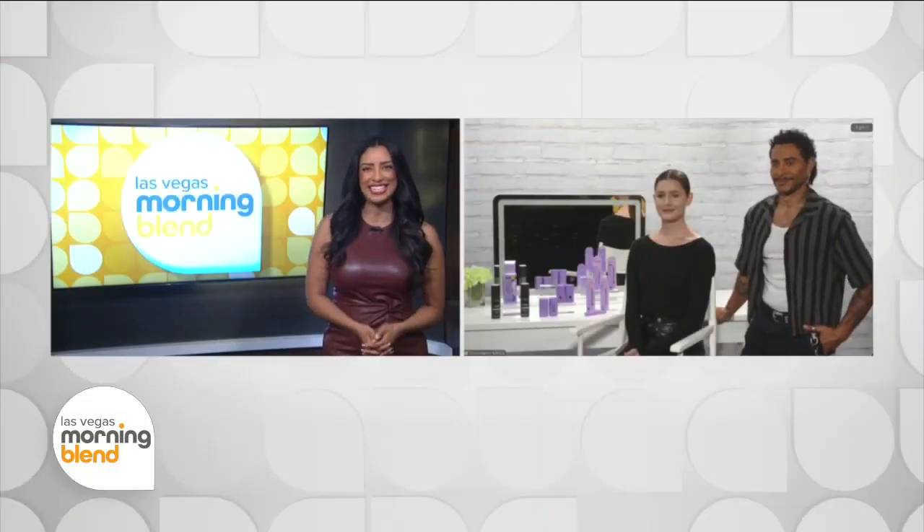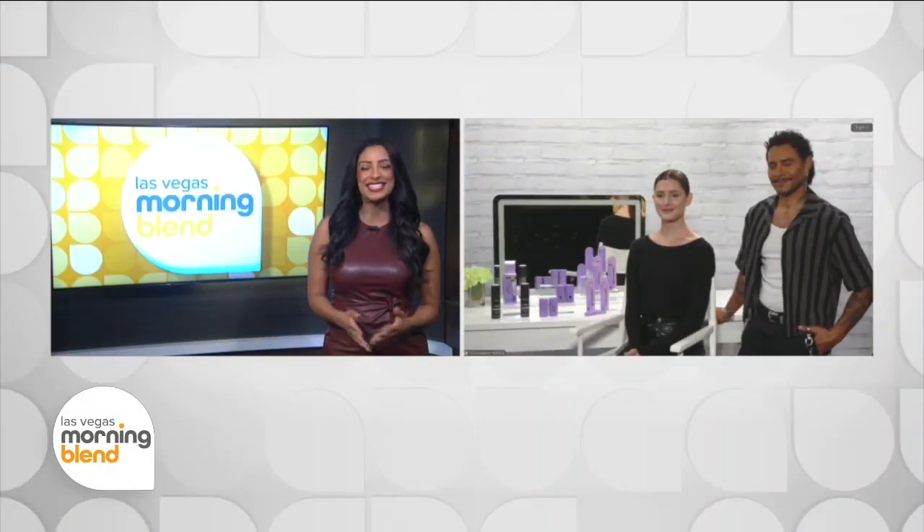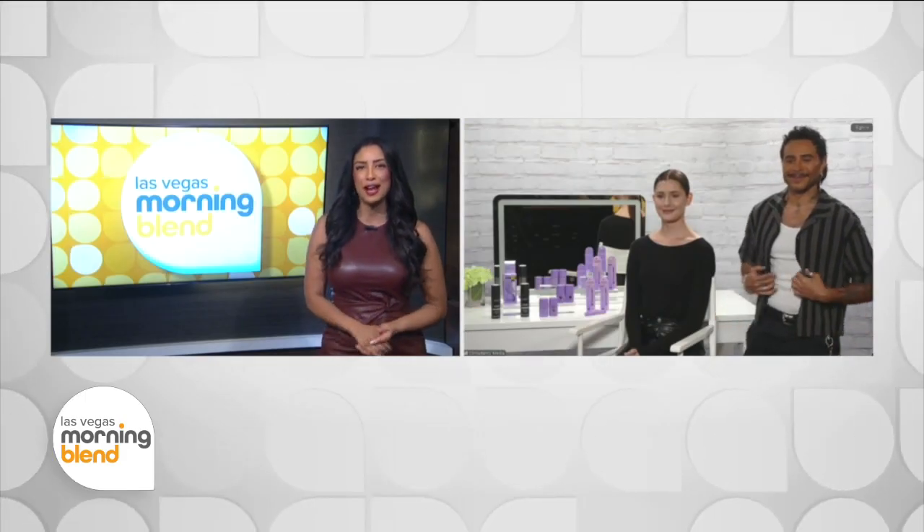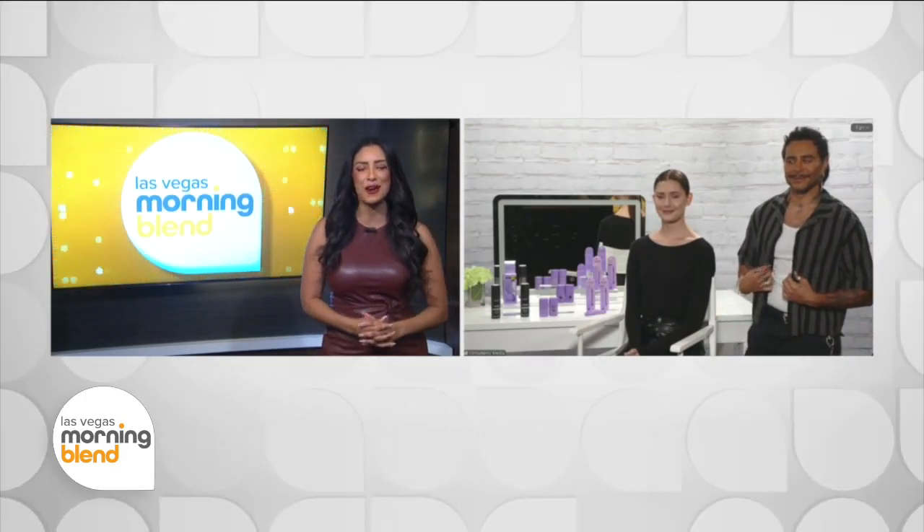We've been seeing some of the best fashion looks on and off the runway this week at New York Fashion Week, and we can't help but notice that this is the year of hair. Joining us now is celebrity hairstylist Cesar De Leon Ramirez with a few insider tricks on how to perfect these looks at home.